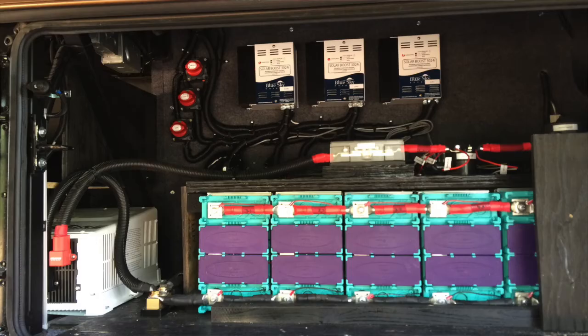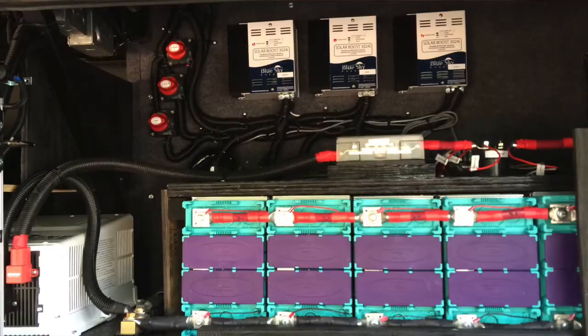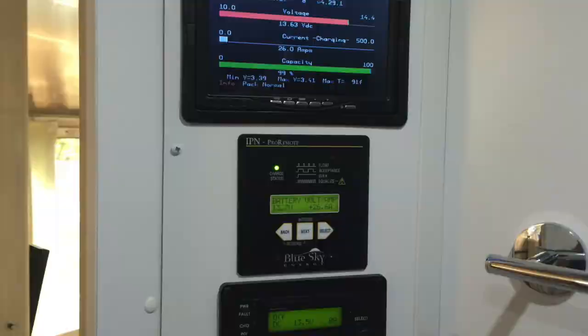All of that is installed into the coach in a custom way so that it fits — the monitors are in the right location. Lithium batteries also need to be in a more controlled environment. So it's extremely common — for example, in an Airstream, the batteries are out on the tongue, they're in a metal box. Most customers have heard that lithium isn't good for heat.